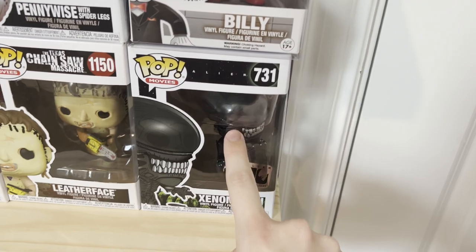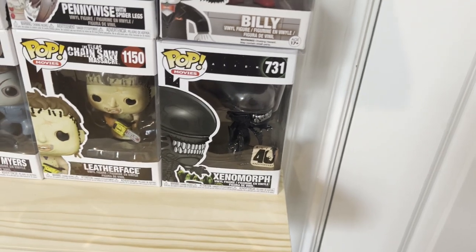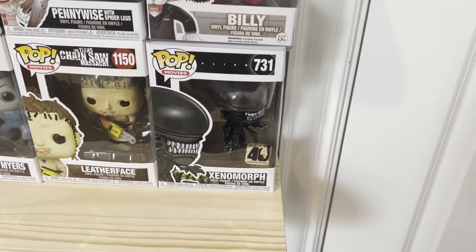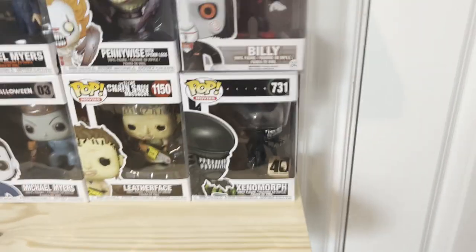I got this one yesterday — this is one of the ones from the store. I had some cash on me and I wanted to spend it, so I was like, I'll buy a couple things if I can find any. And I obviously did find some. This is one of them — Xenomorph from Alien. It's pretty sick. You can see his little eyes in it. Super dope.